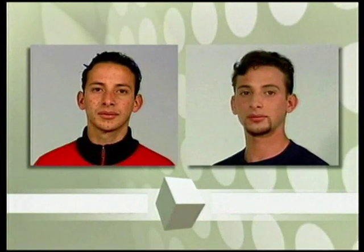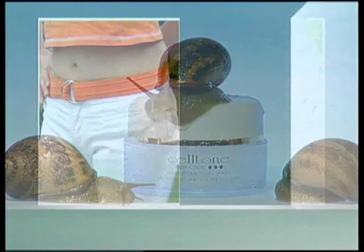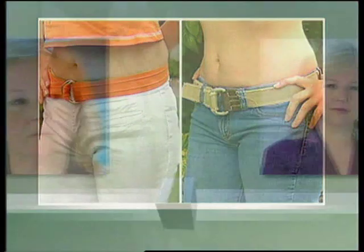Only CellTone has natural antibiotics that kill acne-causing bacteria to give you, in just a few days, clear skin free of spots and pimples. Look at the difference!